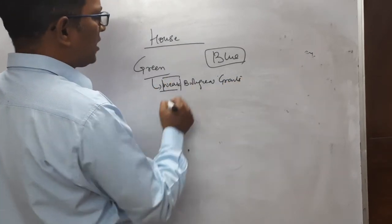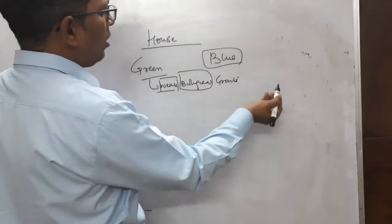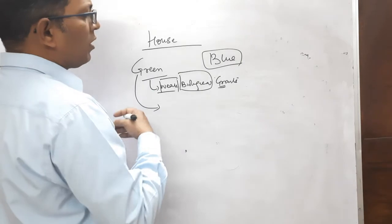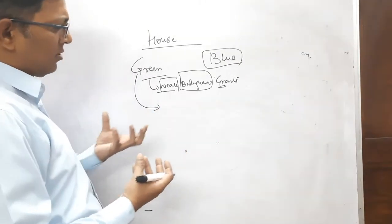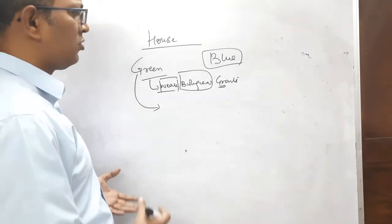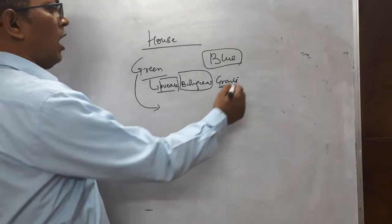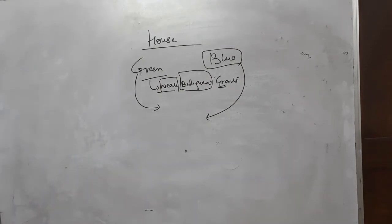'W' stands for wet waste, which is biological and kept in green bags. This includes beans, egg peels, and whatever is generated in your kitchen for food purposes — all of this goes into your green bag.